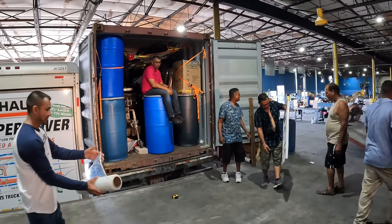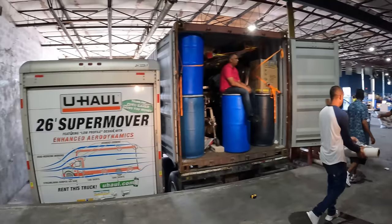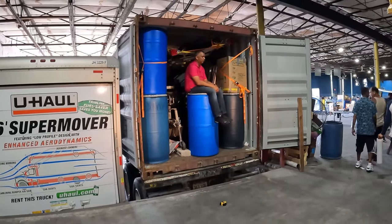We didn't realize we could have done this — we emptied a 26-footer into a 20-foot container. Couldn't get any better than that.